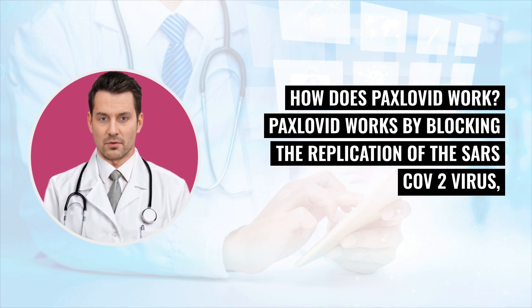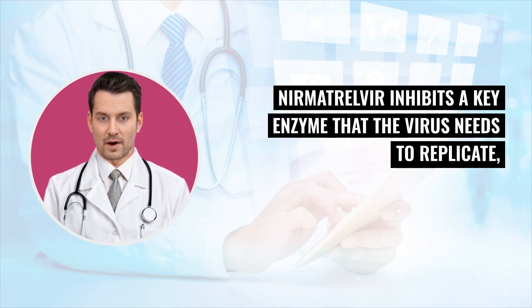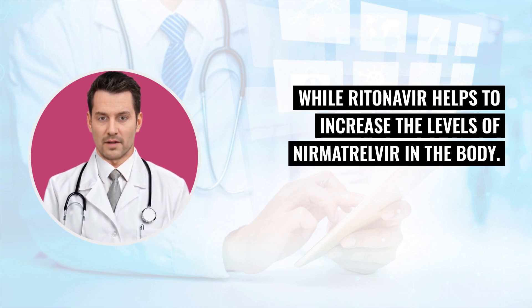How does Paxlovid work? Paxlovid works by blocking the replication of the SARS-CoV-2 virus, the virus that causes COVID-19. Nirmatrelvir inhibits a key enzyme that the virus needs to replicate, while Ritonavir helps to increase the levels of Nirmatrelvir in the body.